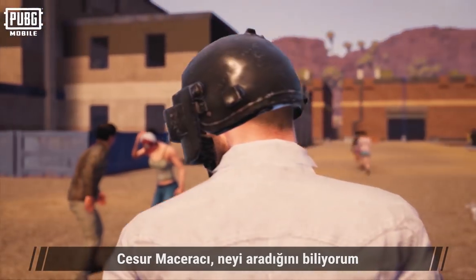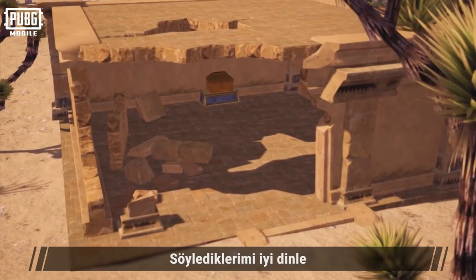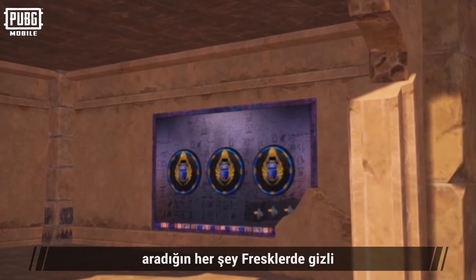Brave Adventure! I know what you're looking for. Heed my advice. Everything you are looking for is in the mural.